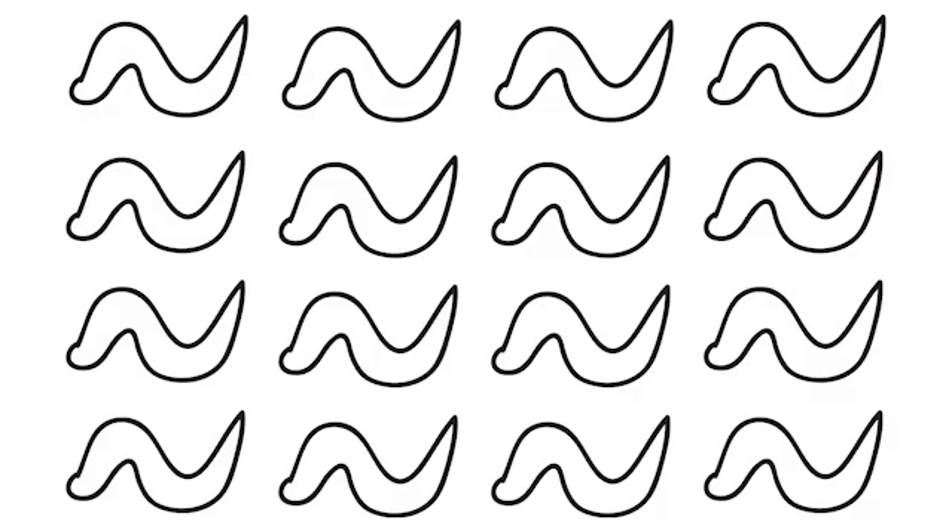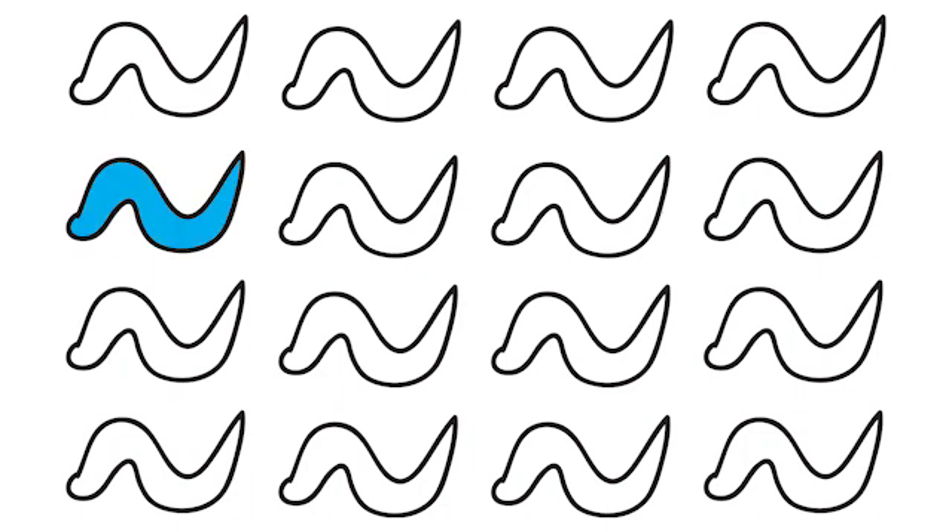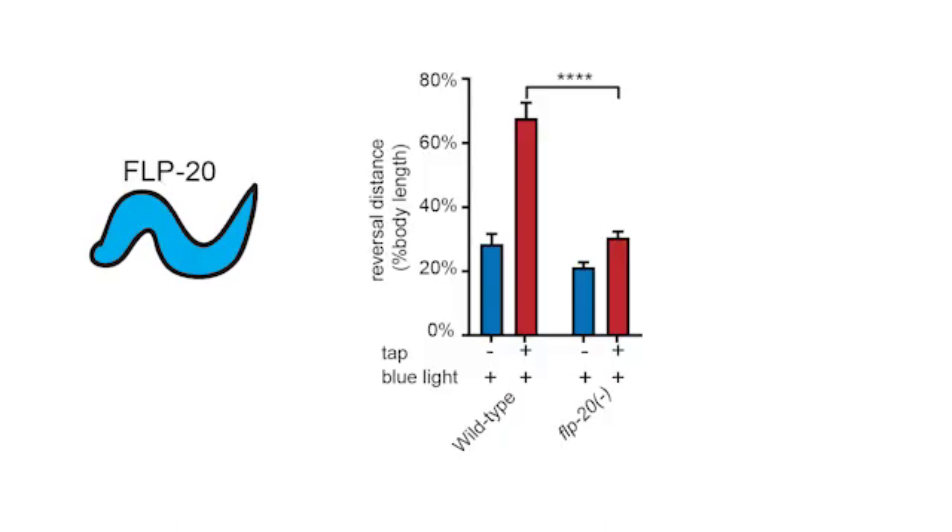To find the neuropeptides that are required for behavioral arousal and response to touch, we tested many genetic mutants and found that most of them behave normally, but one, lacking the neuropeptide FLIP-20, failed to show sensitization in response to touch.